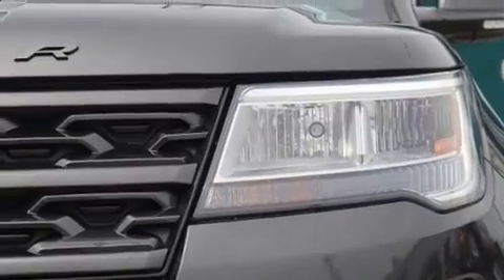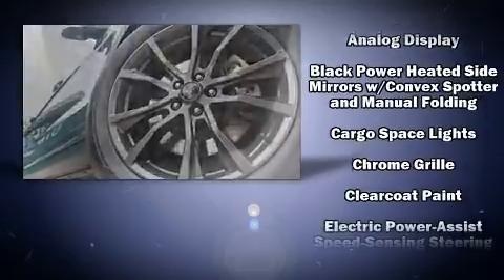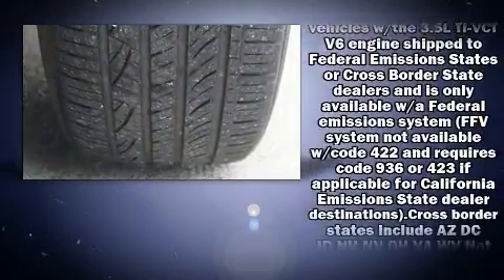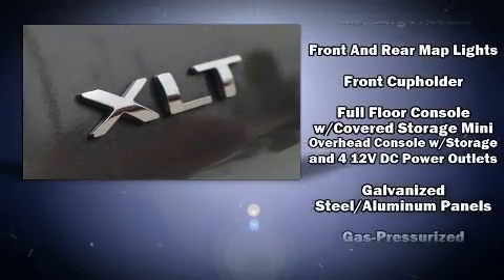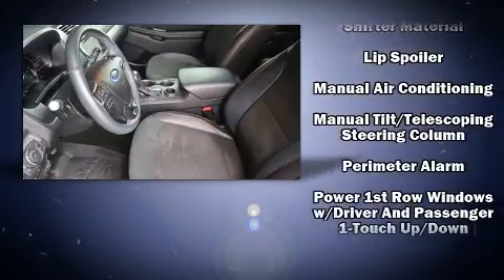Ford ensures the safety and security of its passengers with equipment such as dual front impact airbags with occupant sensing, front side impact airbags, traction control, brake assist, a panic alarm, an emergency communication system, and four-wheel disc brakes with ABS.